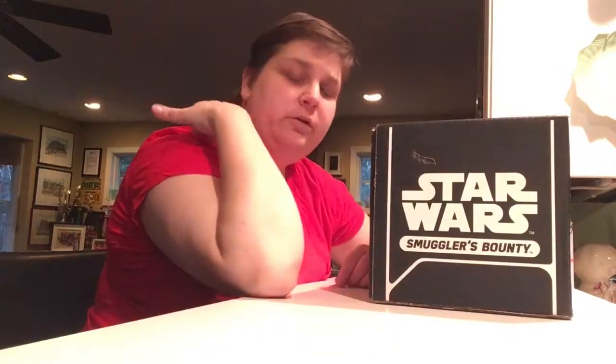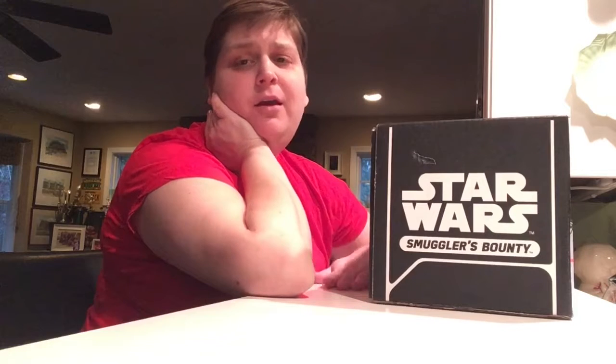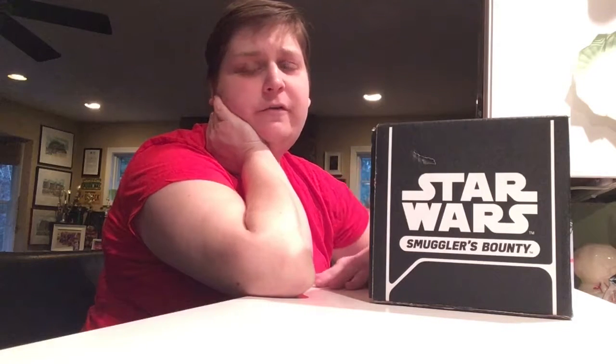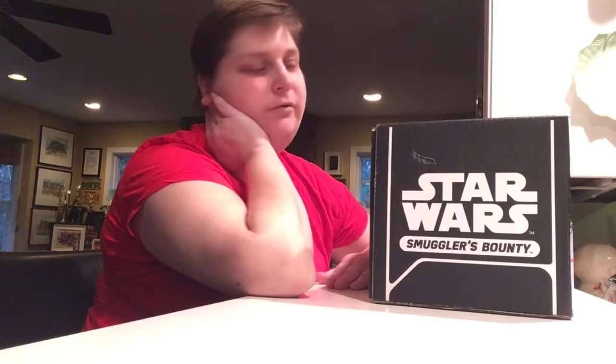Hey guys! It's been a while, but I've got my Smuggler's Bounty for January. If things look a little weird, I haven't moved — I'm just house-sitting. There are currently four scotty dogs outside in the backyard, so I'm going to have to make this quick before they start barking and want to come back in. Anyway, missed you. I haven't had a lot of stuff to open lately. I've been doing a few things on Periscope if you want to go follow me on there.